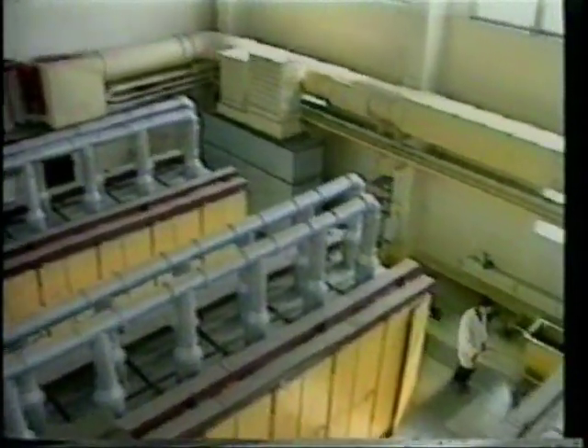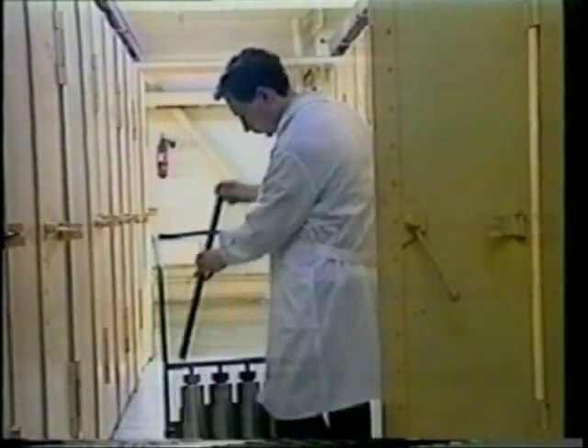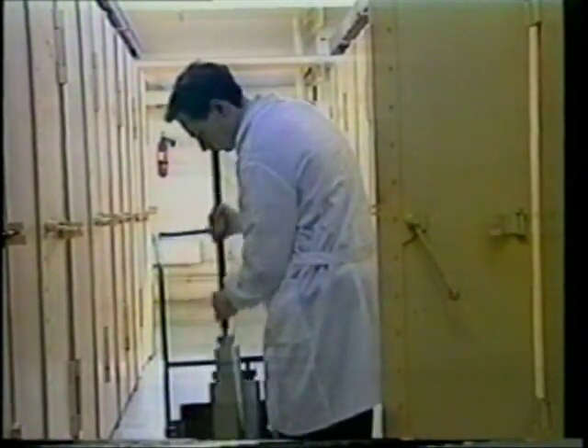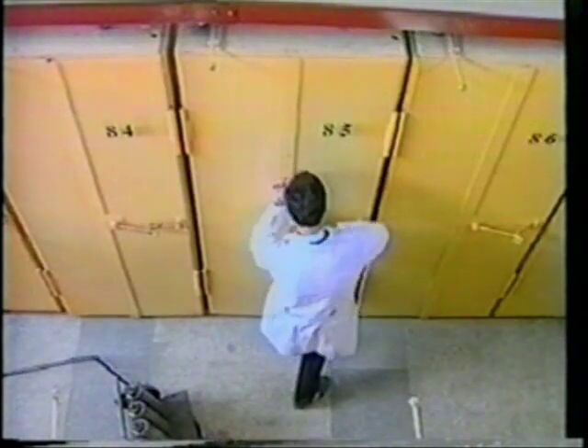We are now inside the production facility. These are the safety boxes for hydrothermal growth of different crystals. The special heating device is located inside the metal box. The prepared autoclaves are placed inside. The door of this special metal box is closed, then the safety doors of the box are closed carefully.